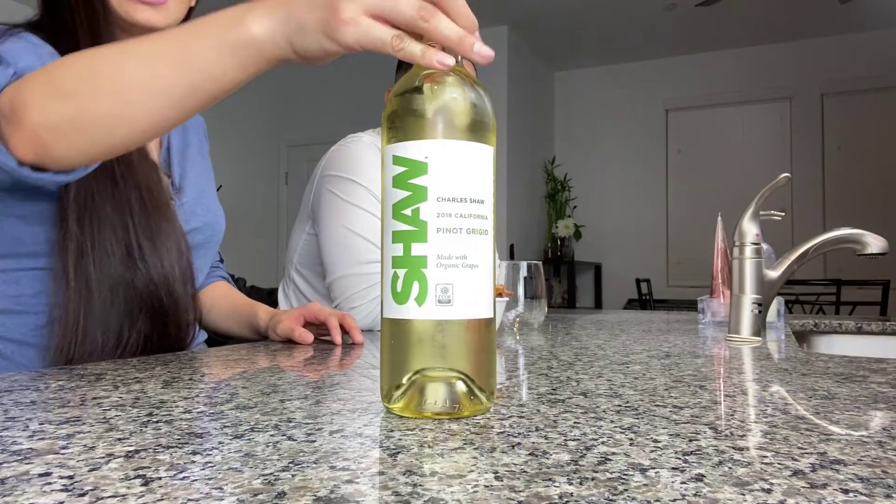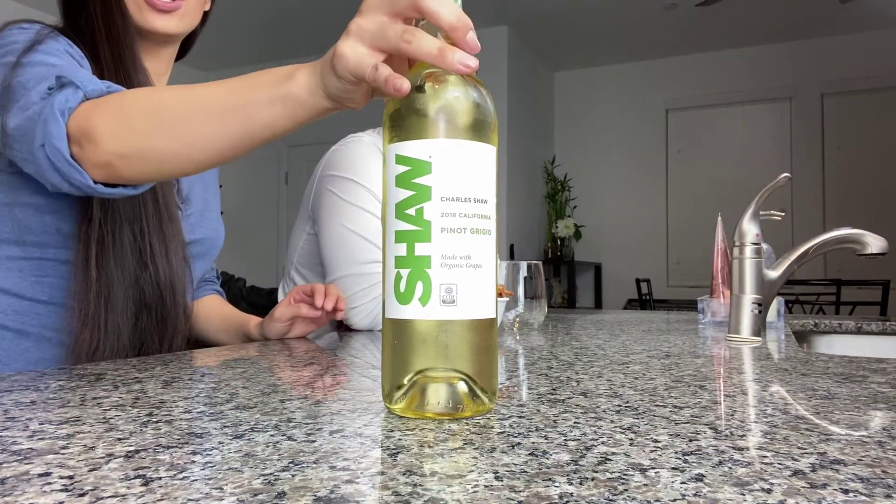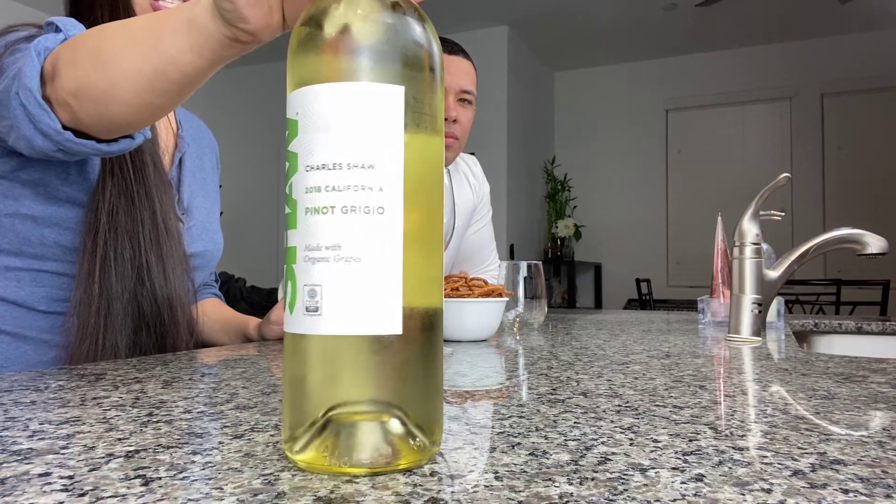The first one we're gonna try is called Charles Shaw. So obviously we are not wine experts, but we do like drinking wine.